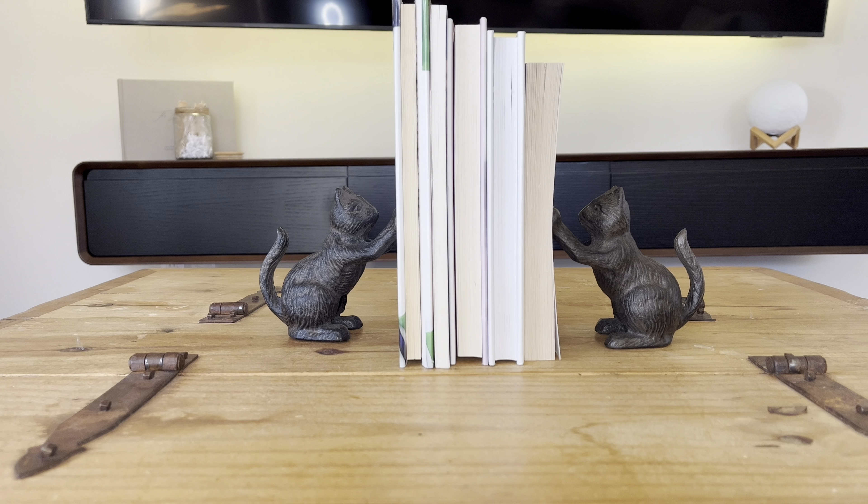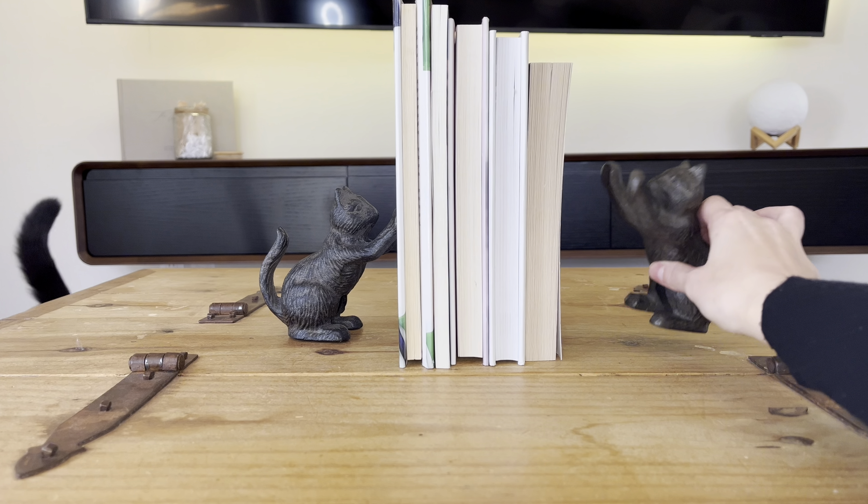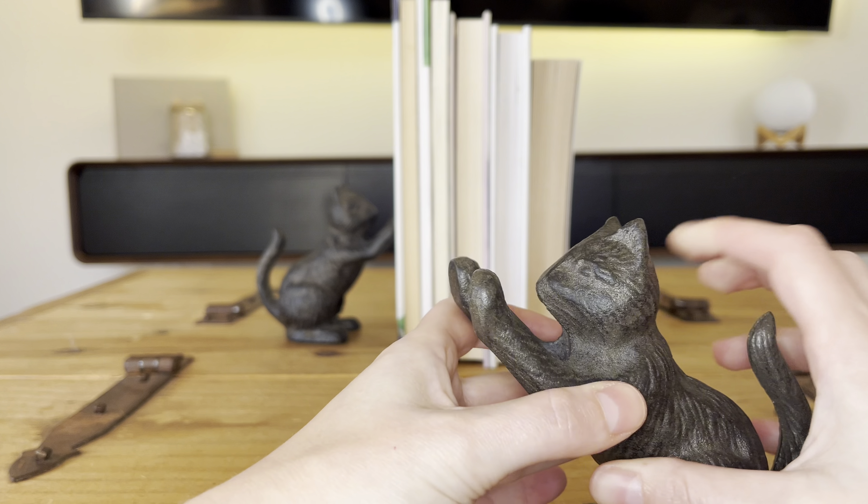Check out these adorable cat bookends. They make a great gift for any cat lover, or if you love cats yourself, or if you just want a cool piece in your home. They are definitely sturdy and have a lot of weight to them, and they are just really cute.